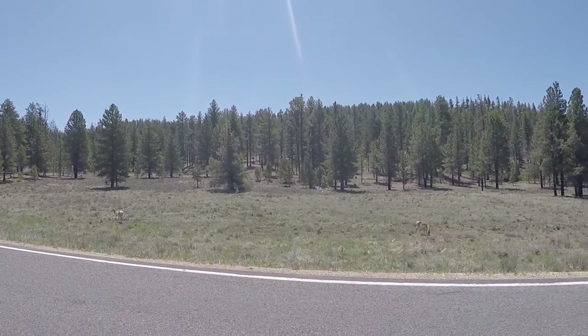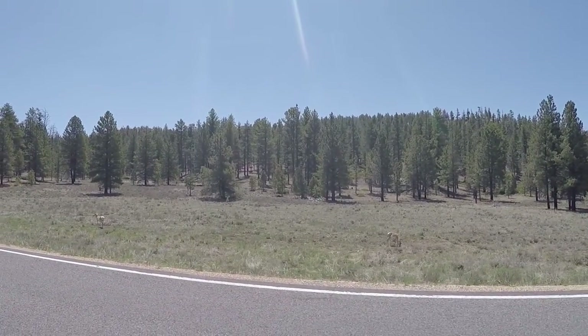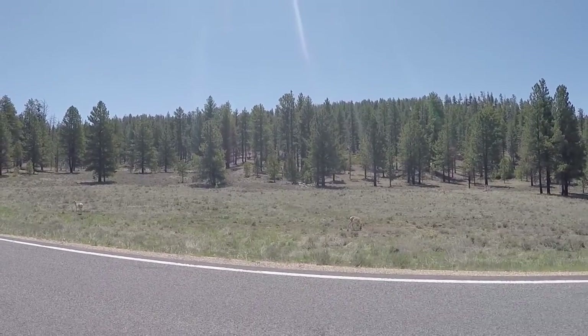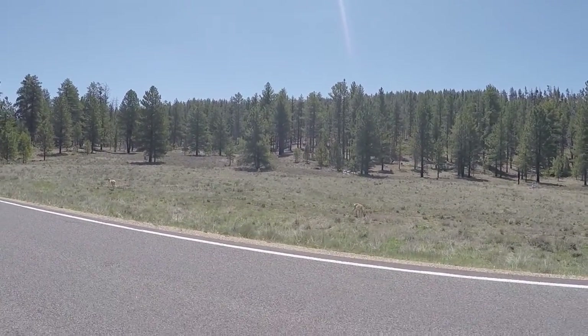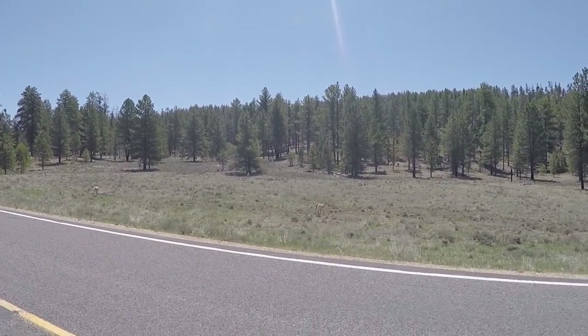Check out the wildlife. Very cool — just out there living their adventure.